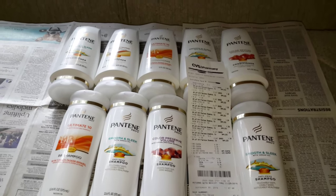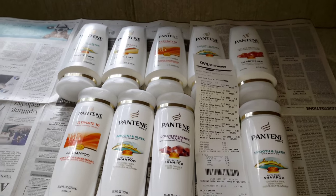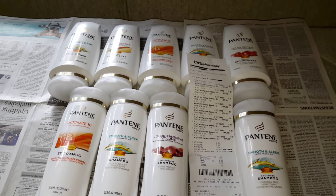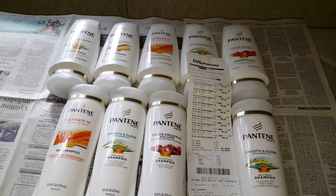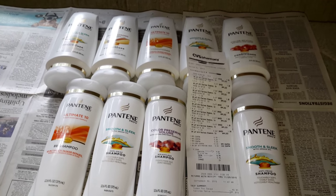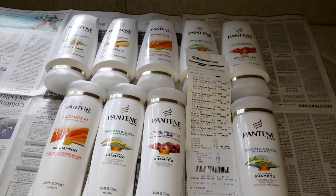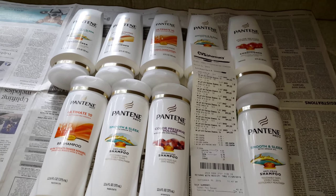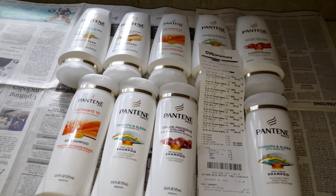Hi everybody. I went to CVS this week and I took advantage of some of the deals, and one of them was the Physician's Formula. After I did that deal, I got back a $10 ECB and I decided to upload a video of exactly what I was going to do with those $10. So that is this video right here.